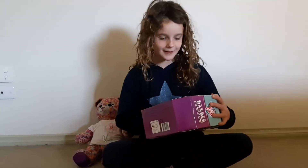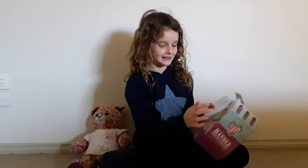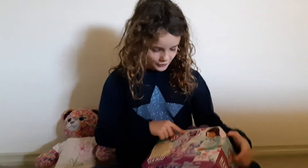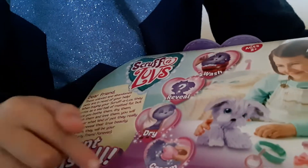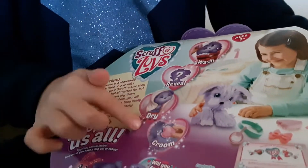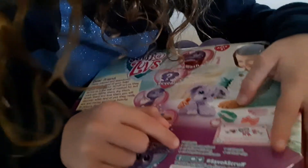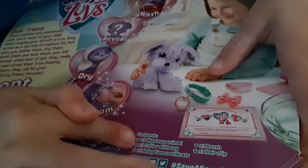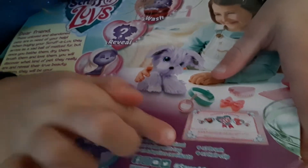First I'm going to be reading what you have to do. So you have to wash it, then you reveal it, you jar it and accessorise it, cream. And this is the contents: one mystery animal, colour with a tag, adoption certificate, a brush, a hair clip.